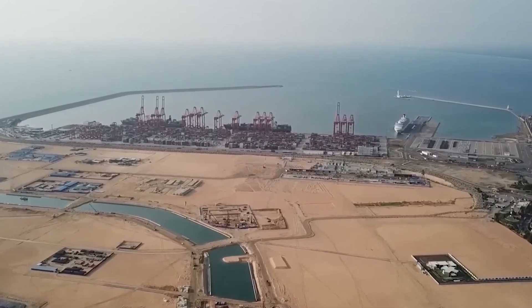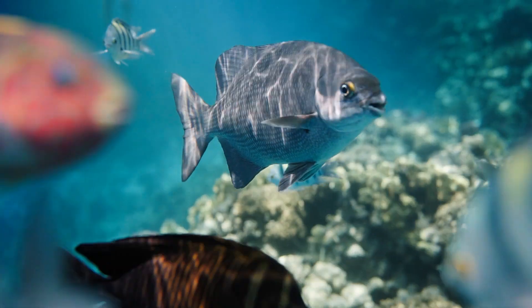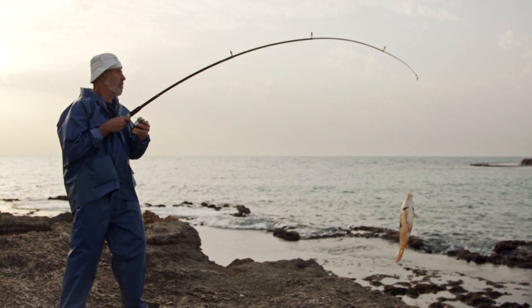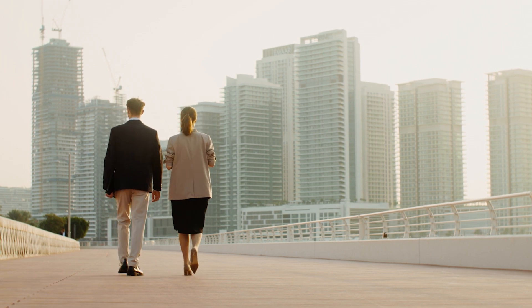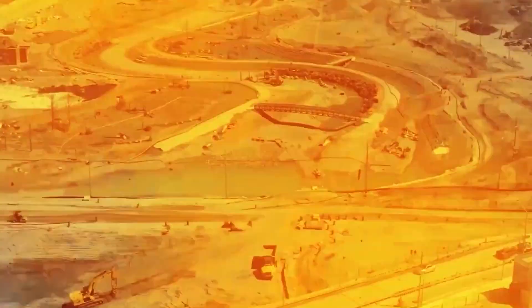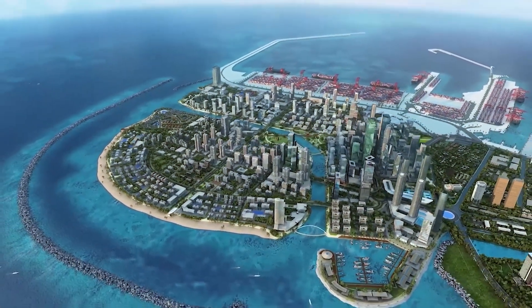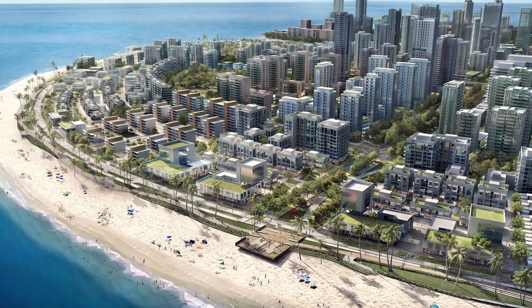However, building an island from scratch comes with challenges. Environmentalists have raised concerns about the impact on marine life and coastal ecosystems, while local fishing communities worry about losing access to traditional fishing grounds. Additionally, some critics argue that the project benefits foreign investors more than ordinary Sri Lankans. Despite these concerns, construction continues at a rapid pace, with key sections expected to be completed in the next decade. The ambition behind Colombo Port City is clear — it's a bold attempt to redefine Sri Lanka's future and elevate its status on the global stage.